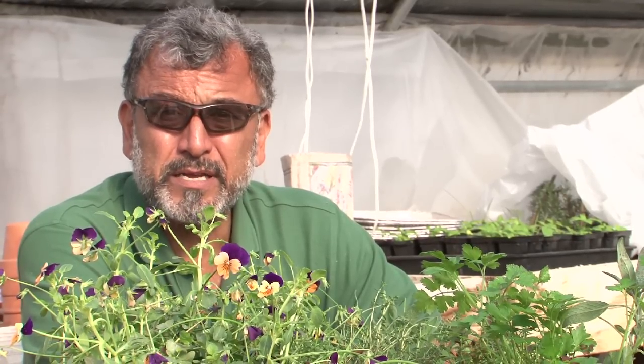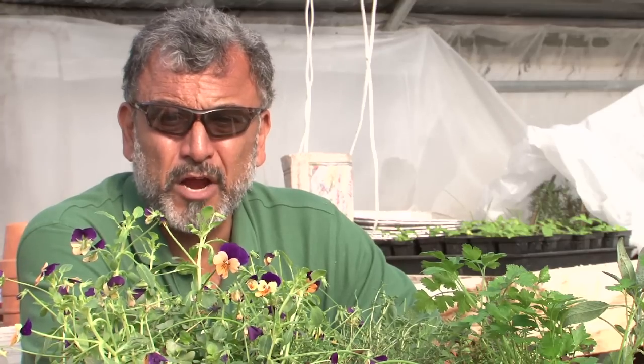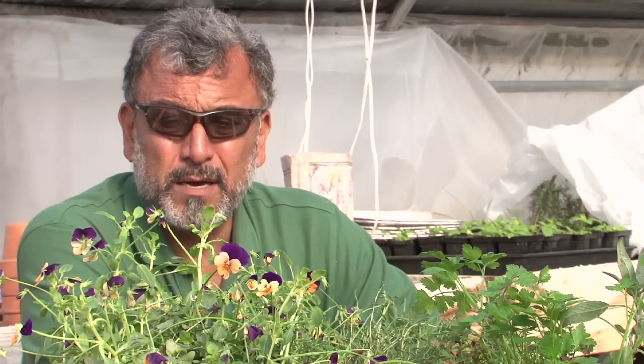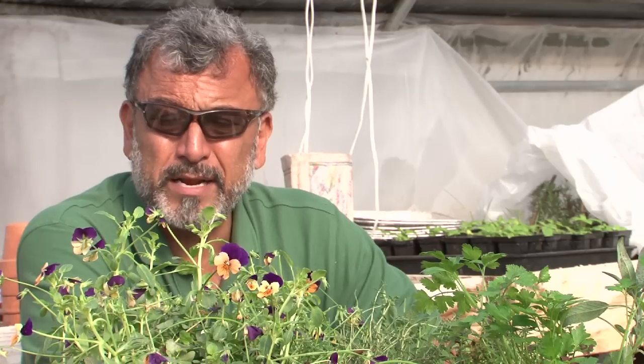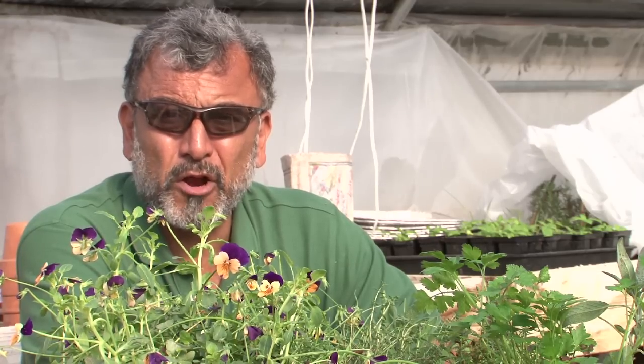Watering regularly in a container is also very important. Having a good living soil environment — you can do that in a potting soil as well by adding a lot of good compost to it, just as you would in a garden setting.